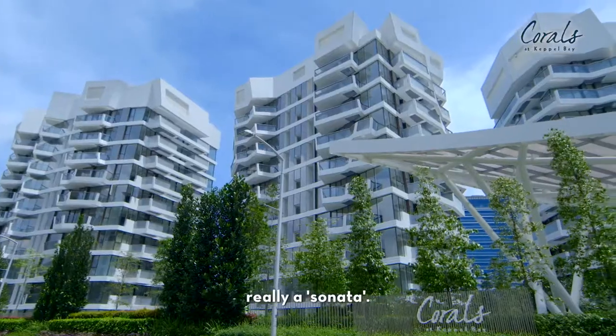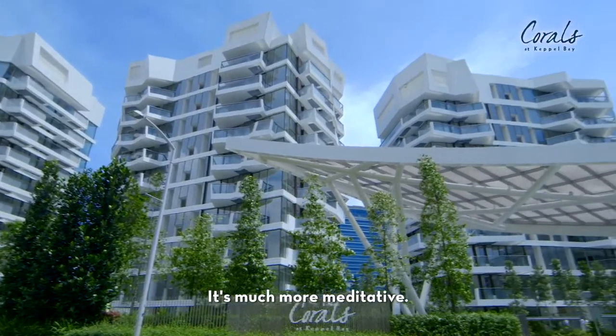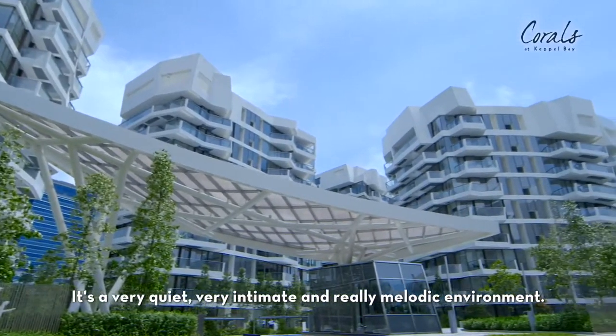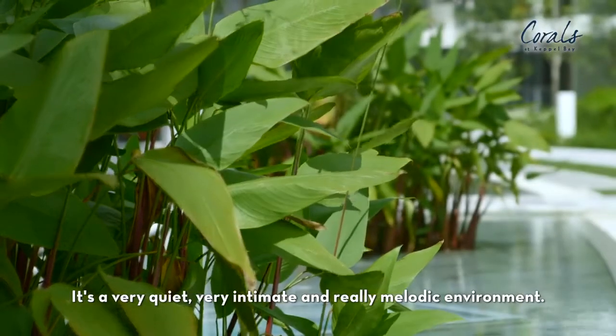Corals, I would call it really a sonata. It's a much more meditative, very quiet, very intimate, and really melodic environment.